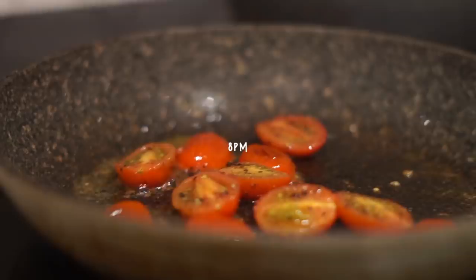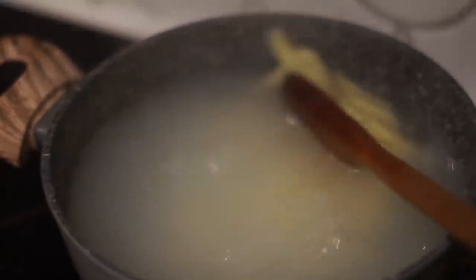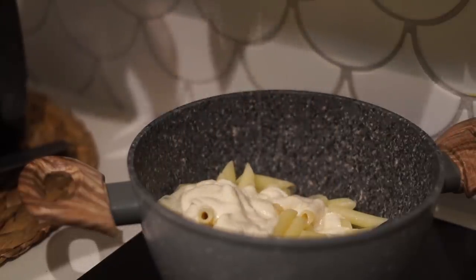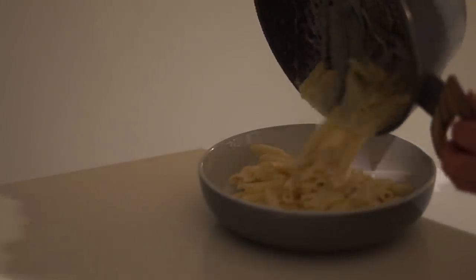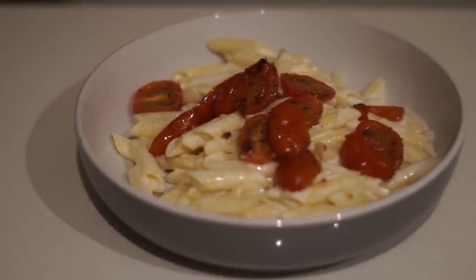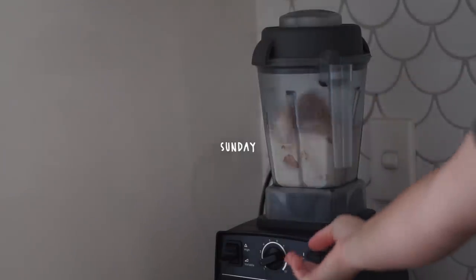After that I was still hungry, so at 8pm I made a late dinner. I fried up some cherry tomatoes, cooked some gluten-free pasta, then poured over a homemade carbonara sauce that I've been working on — mixed it all through and served it simply in a bowl with the cherry tomatoes on top. It was actually really delicious.